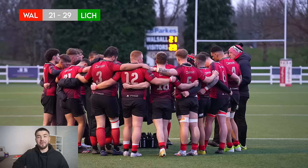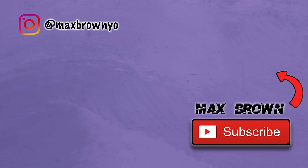So a very unfortunate loss for Walsall at home. I think we definitely deserved to get something out of this, whether it was a losing bonus point or the win itself. But nonetheless, both teams played very well — well done to Lichfield for getting that win. We have a free week this week so there won't be any matchday vlog, but we will be back the week after. If you enjoyed this video, make sure to leave a like and subscribe. See you in the next video.